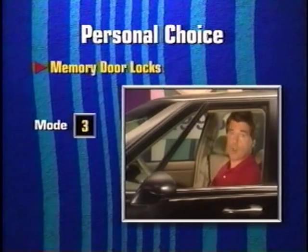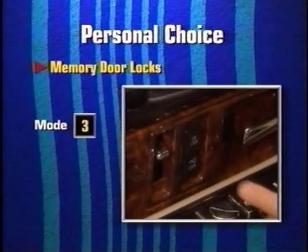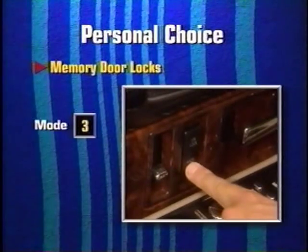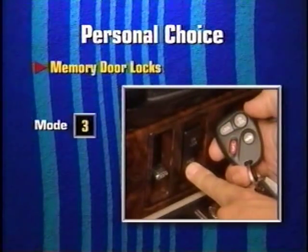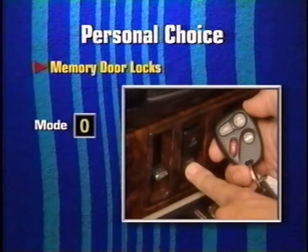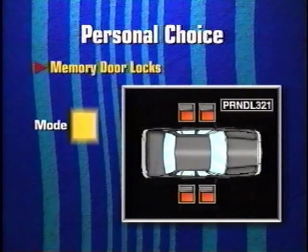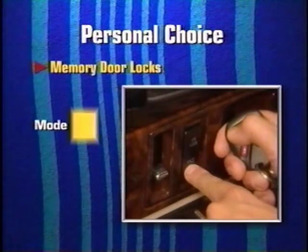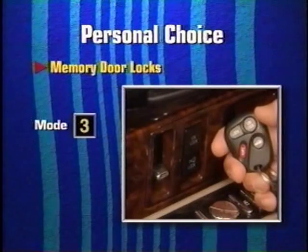To change the mode, close all doors and turn the ignition on. Press and hold the driver's power door lock switch and, at the same time, press the lock button on the remote transmitter. On the first press, the door locks will remain in the current mode. When I press the lock button a second time, the locks will cycle to the next mode. Automatic door locks will advance by one mode each time I press the lock button on the transmitter. When I'm in the mode I prefer, I simply release the door lock button and that becomes the new setting.